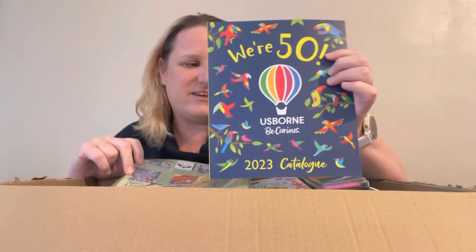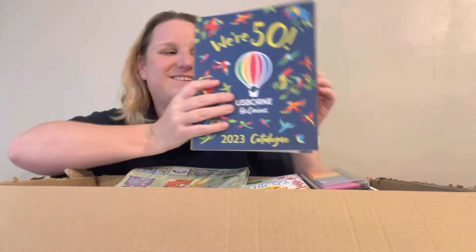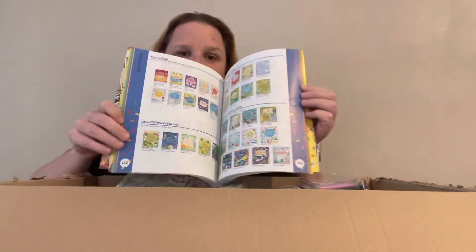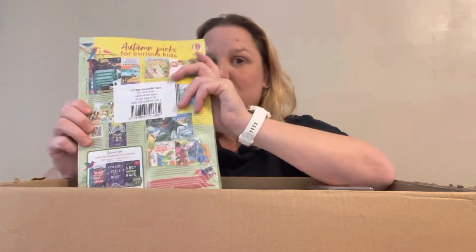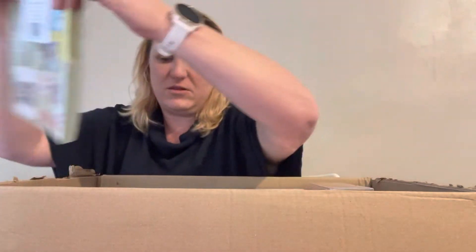You get a pack of catalogues — I think two or four. These are our brand new ones; not everyone has these yet. This is our 50th year — Usborne Publishers has been around for 50 years, so this is our 50th catalogue, very exciting. You also get a pack of leaflets to hand out to friends, put through letterboxes, go into school book bags. You've got a little space to put your details or stickers on the back, and you can get new ones every four months.